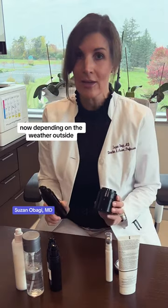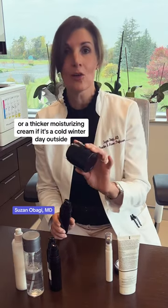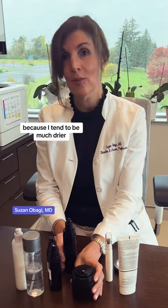Now, depending on the weather outside, I'm either going to go with a moisturizing lotion if it's hot and humid, or a thicker moisturizing cream if it's a cold winter day outside, because that tends to be much drier.